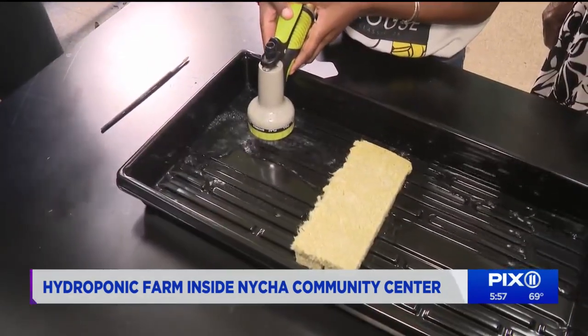This is actually our first lab at a NYCHA center, so this is a very proud moment for us, and we're looking to expand and bring these programs that can really benefit people of all ages.